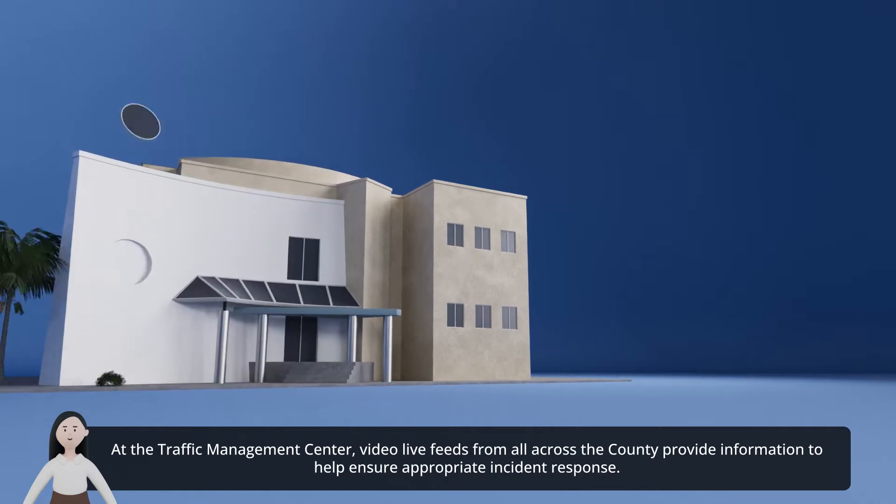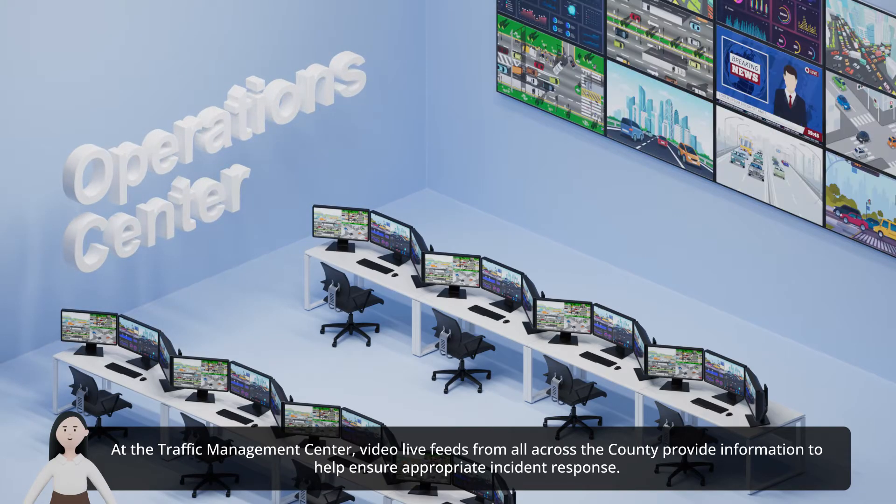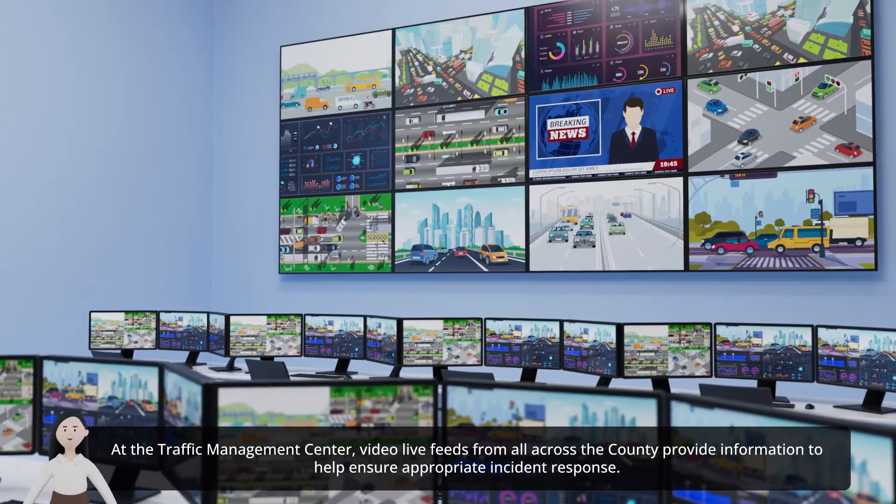At the Traffic Management Center, video live feeds from all across the county provide information to ensure appropriate incident response.